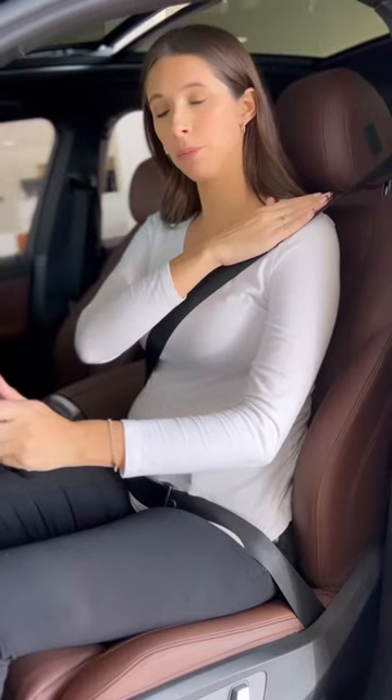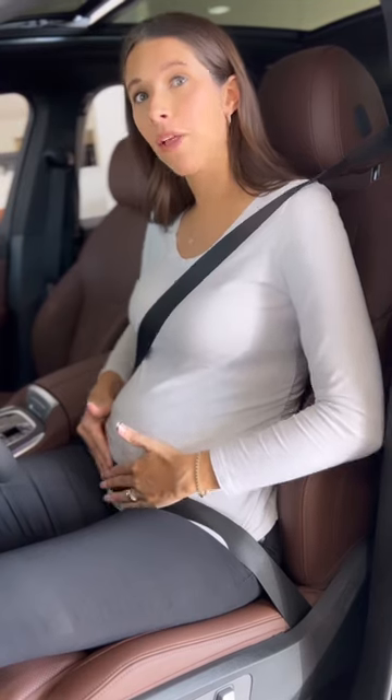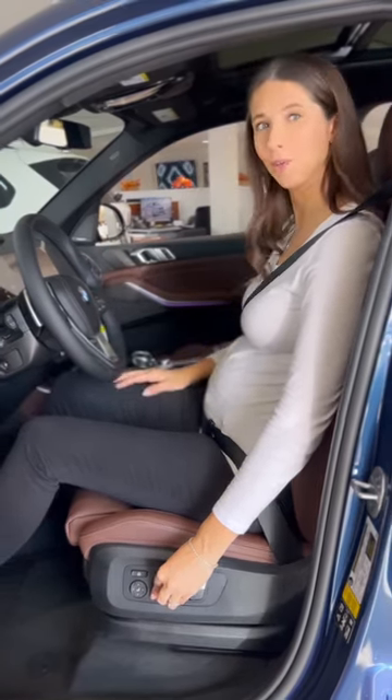Position your shoulder belt away from your neck and across your chest. Position your lap belt underneath your belly so it fits snugly across your hip and pelvic bone. If needed, adjust your seating position to leave as much room as possible between your belly and the steering wheel.